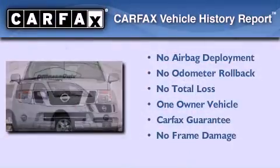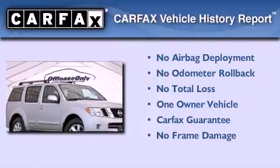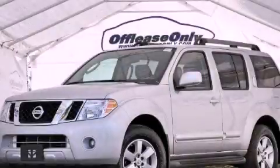This vehicle has less than 21,000 miles. This Nissan has had only one owner and it qualifies for the Carfax Buy-Back Guarantee. Please call today to reserve this vehicle for a test drive.